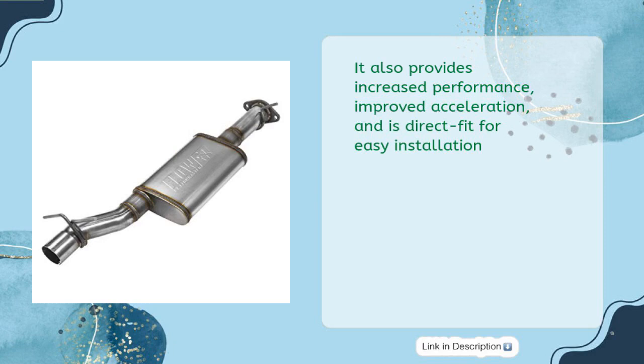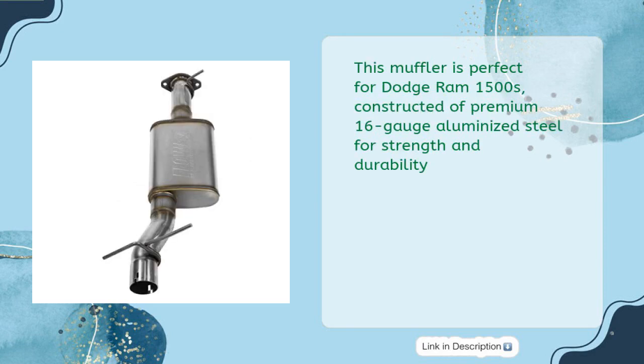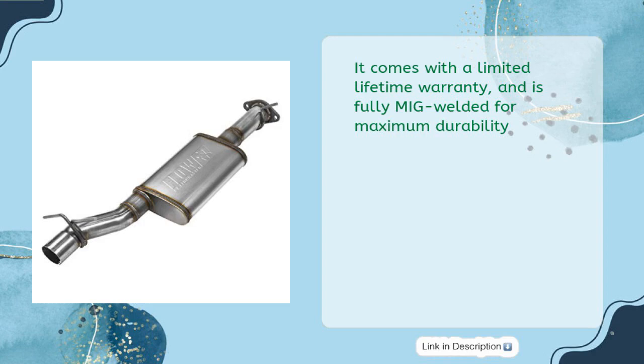It also provides increased performance, improved acceleration, and is direct fit for easy installation. This muffler is perfect for Dodge RAM 1500s, constructed of premium 16-gauge aluminized steel for strength and durability. It comes with a limited lifetime warranty and is fully MIG welded for maximum durability.